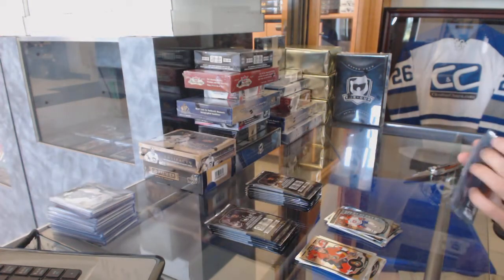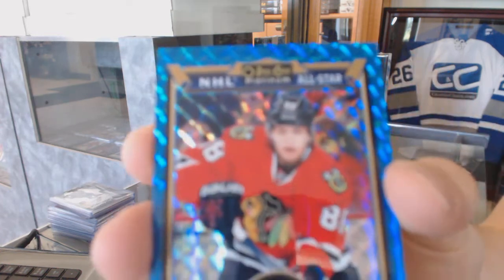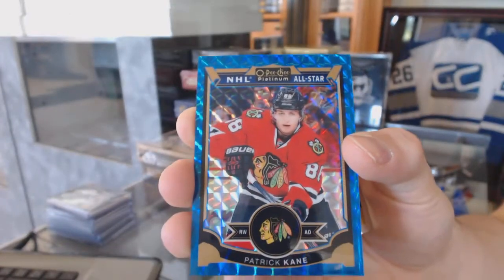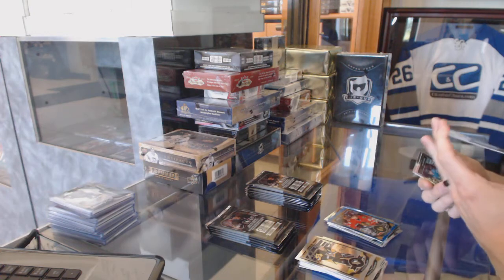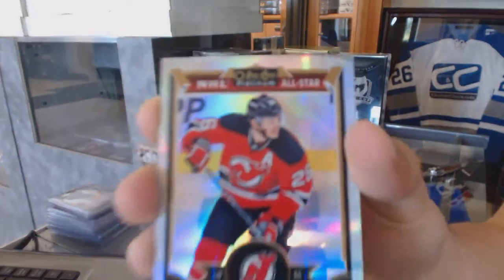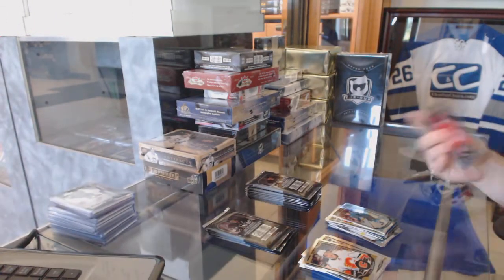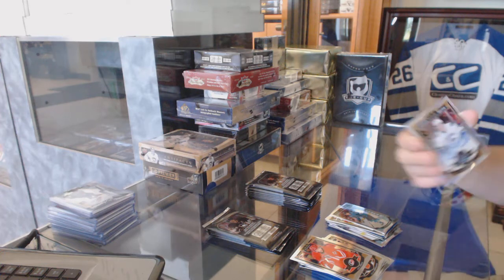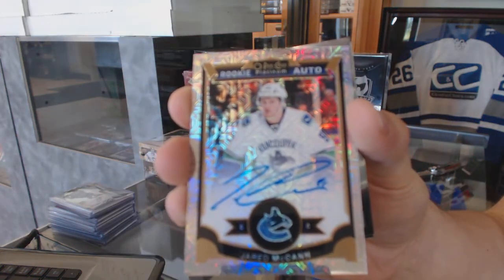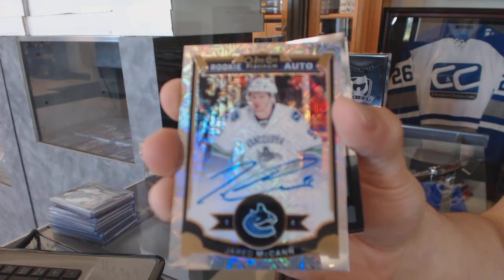Marquee rookie for the Canadiens, Jacob De La Rose. Blue cubes parallel numbered 71 of 75 for the Chicago Blackhawks, Patrick Kane. White ice parallel numbered 199 of 199 for the New Jersey Devils, Patrick Elias. Marquee rookie for the Sharks, Jonas Donskoi. Rainbow Tracks rookie autograph, number 21 of 125 for the Vancouver Canucks, Jared McCann.